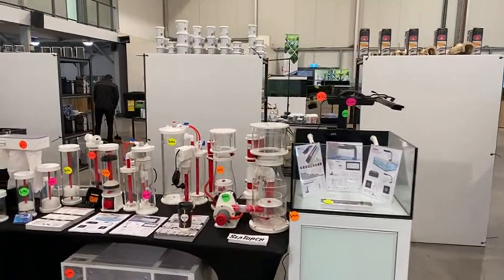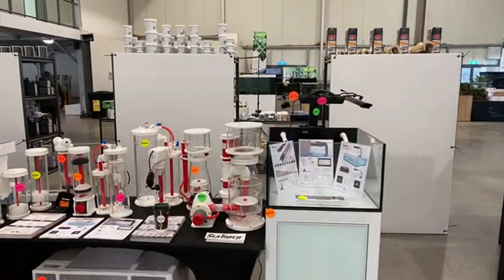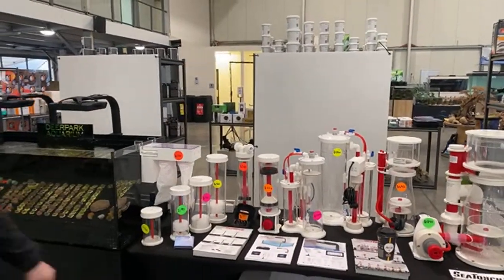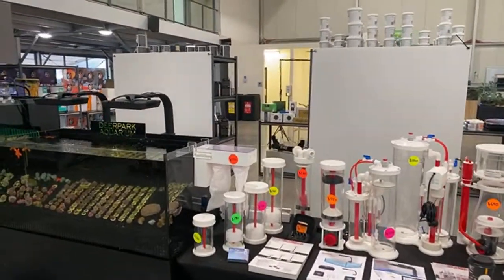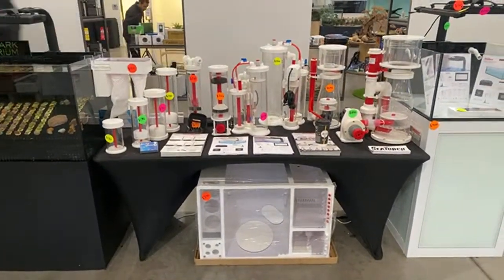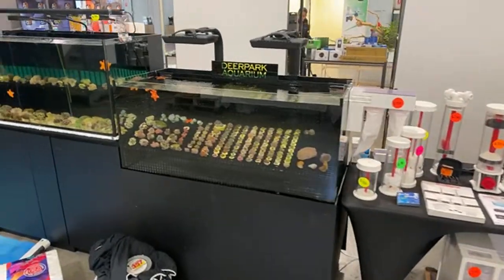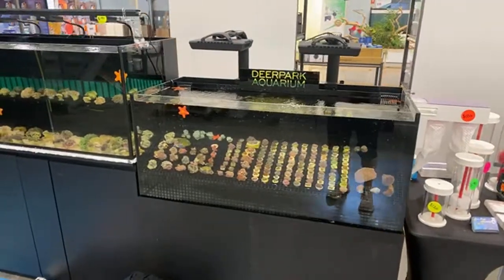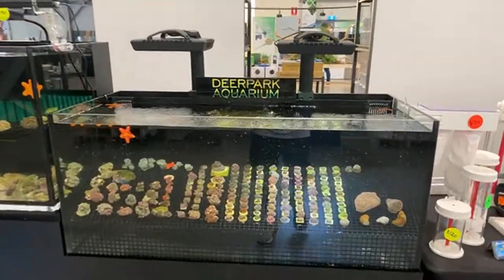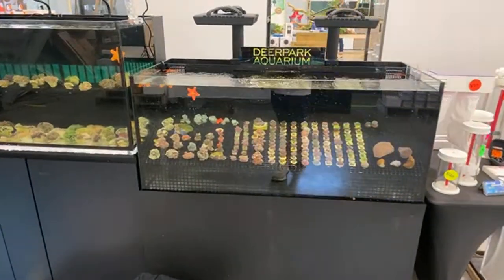Coming over into the Sea Torch range here — we've got the near full range of Sea Torch products from tanks to lights, to light bars, to skimmers, calcium reactors, pellet reactors, fluidized media reactors, dosing containers, filter sock holders, all the way through to a sump — and it's all priced and available to buy. If you're looking for a Sea Torch product, you can pick it up today.